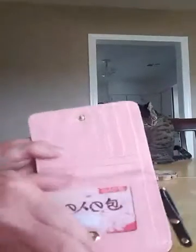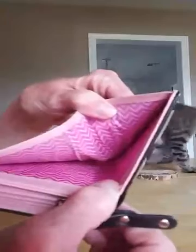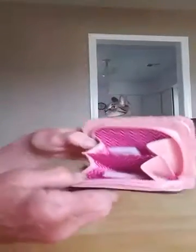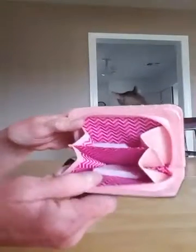It's got a place here for your driver's license or whatever ID you have, and of course it has a pocket here for your dollar bills. I really like zippers in a wallet — it helps keep your chains from falling out or whatever small items you want to put in there, your keys, your chains.